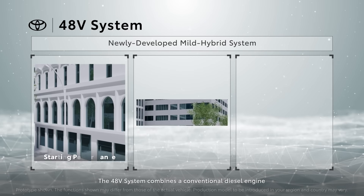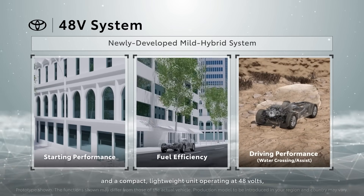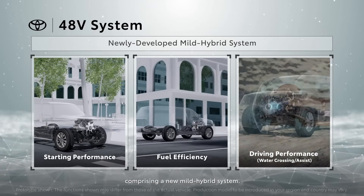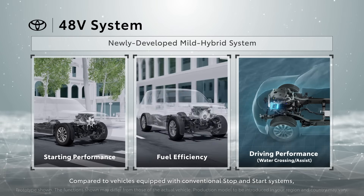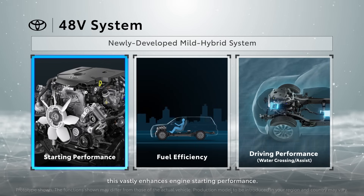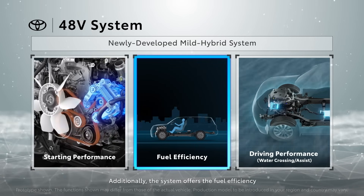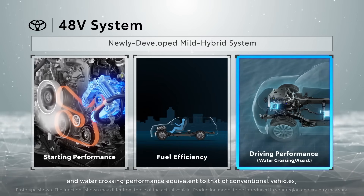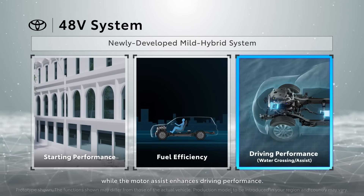The 48-volt system combines a conventional diesel engine and a compact, lightweight unit operating at 48 volts, comprising a new mild hybrid system. Compared to vehicles equipped with conventional stop-and-start systems, this vastly enhances engine starting performance. Additionally, the system offers the fuel efficiency and water crossing performance equivalent to that of conventional vehicles, while the motor assist enhances driving performance.